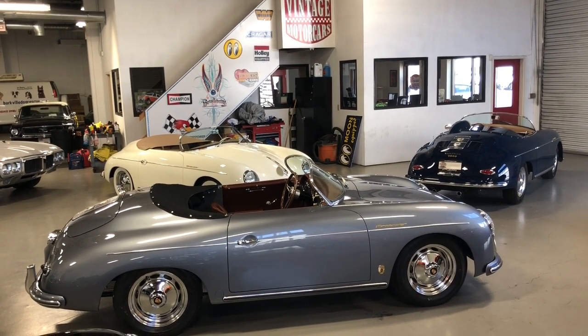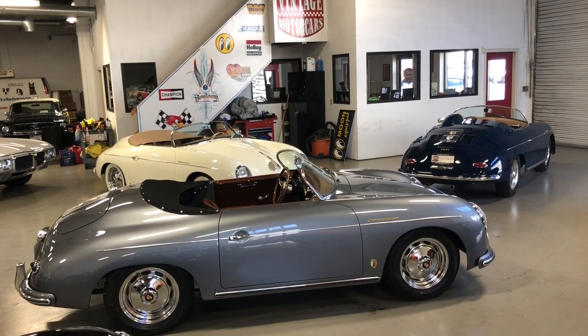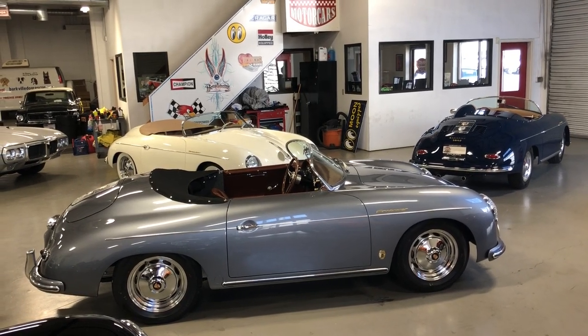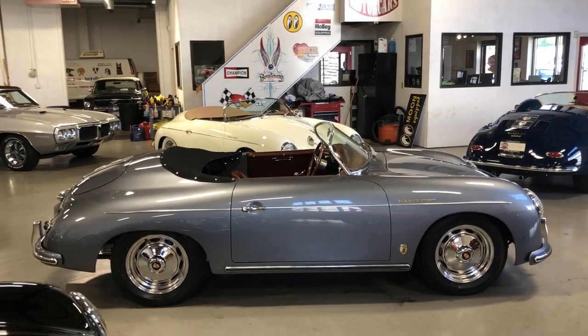I'm going to do a quick walk-around tour of these three cars. These were all three customer-ordered cars getting ready to go out the door. However, if you'd like to put your order in, give me a call: 770-359-8400. I'd be happy to talk to you about it.